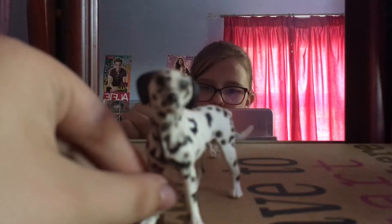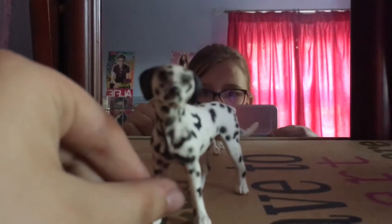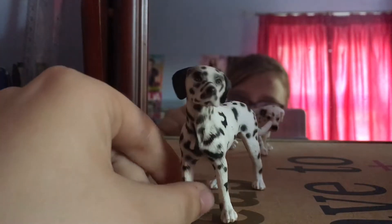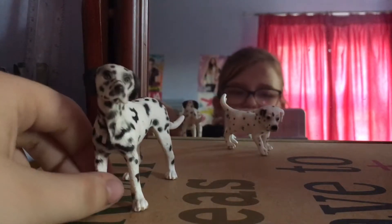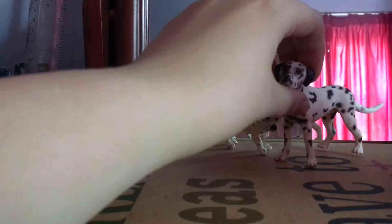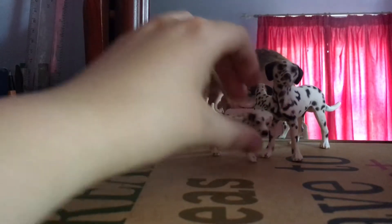Next we have Topaz's father — his name is Domino. She doesn't have a mother yet but she does have a dad, so that's a little family there.